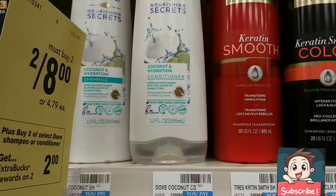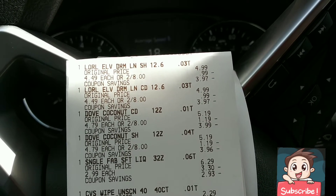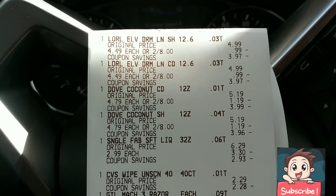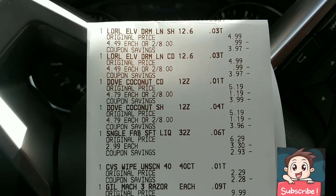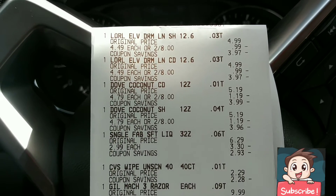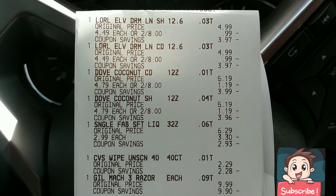The transaction went great! The L'Oreal came in at $4.99 each, on promotion two for $8. The two Doves — the coconut shampoo and conditioner — plus the Snuggle was priced at $2.99. The baby wipes were $2.29, and then that $2 coupon came off making them only 29 cents.